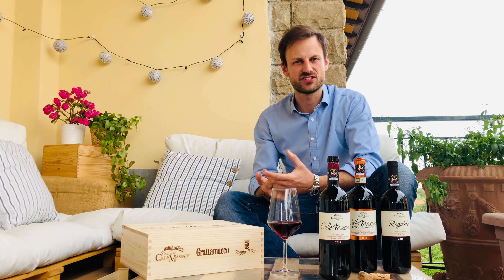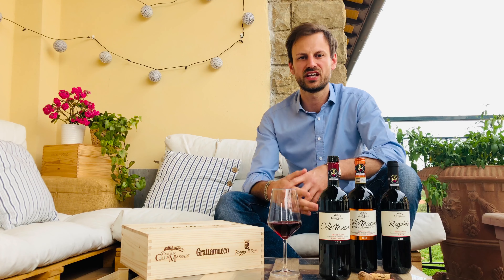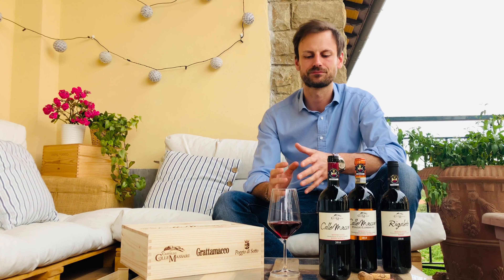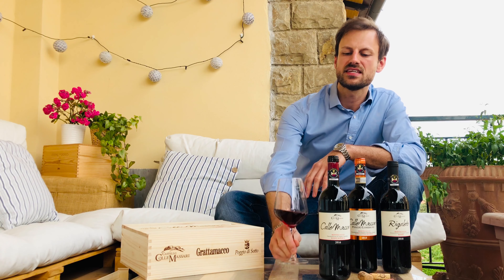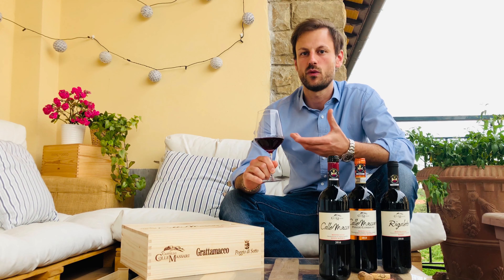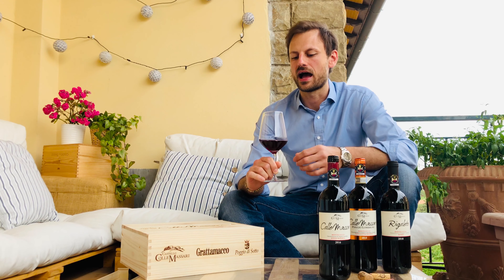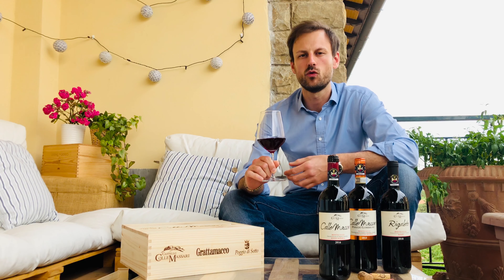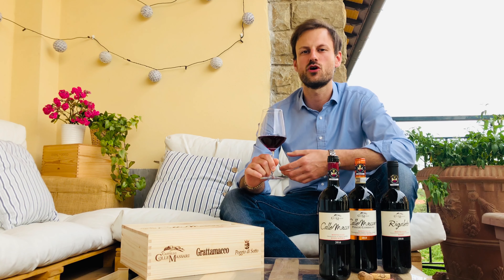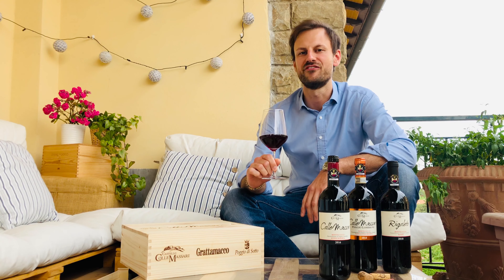This is a wine that can be easily paired with meat — red meat, or white meat with sauces. But I would call this a barbecue wine. Because if you want to show your friends something original, something new, this wine is perfect. Cheers!